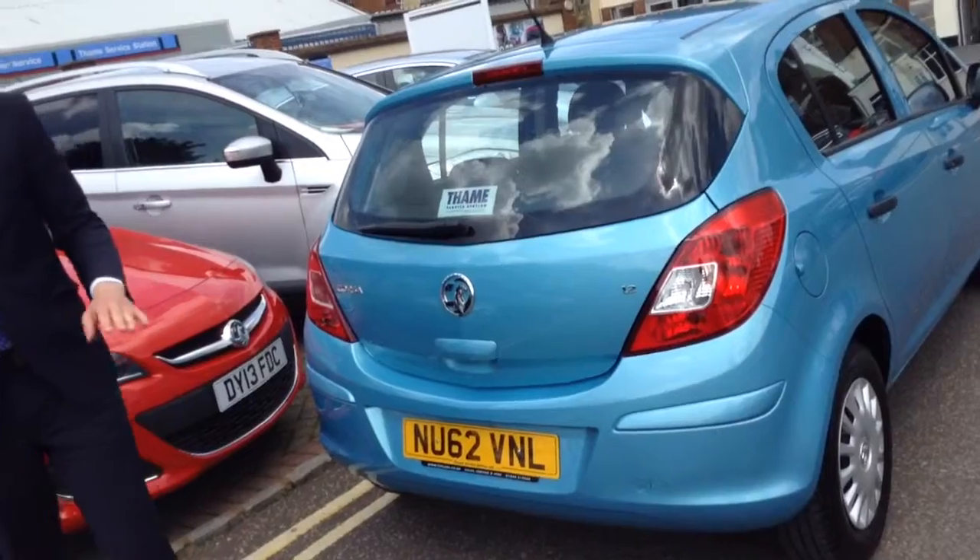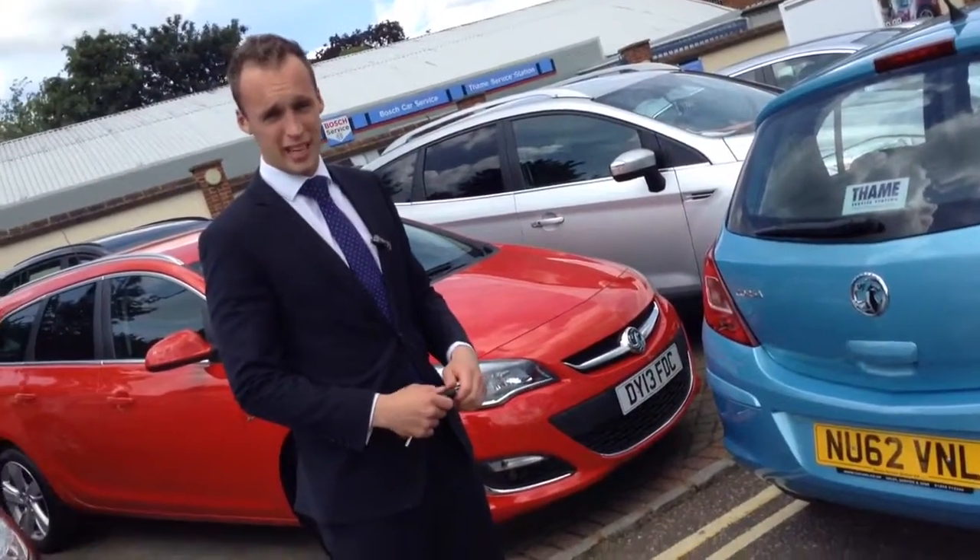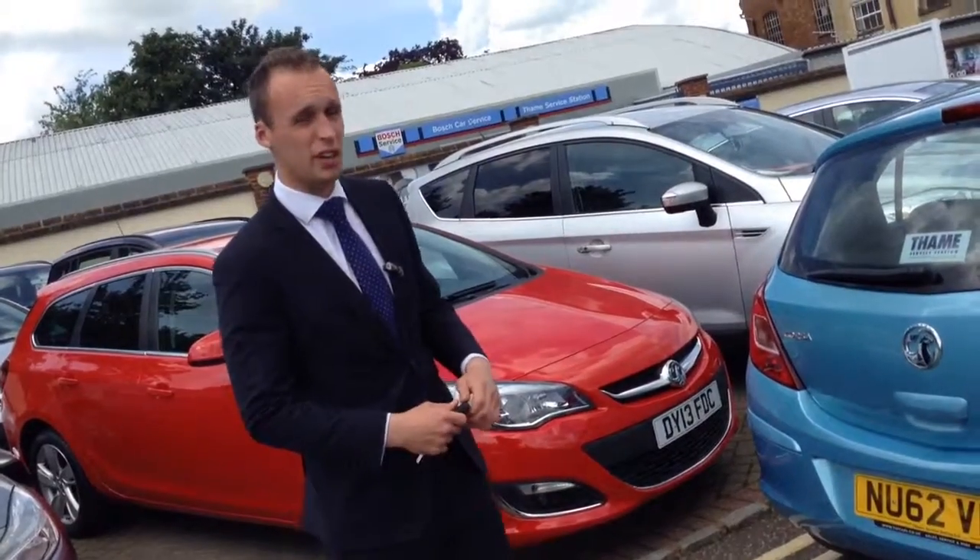This is a 1.2 litre engine, so if you're a first time driver this would be ideal, because it's a low insurance category and they're great on the fuel as well, so the running costs aren't too high.